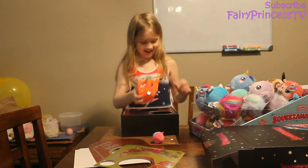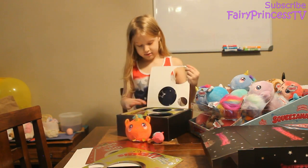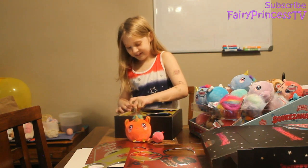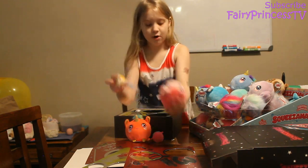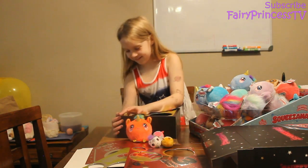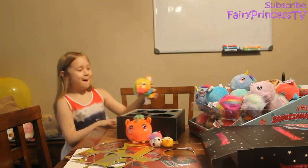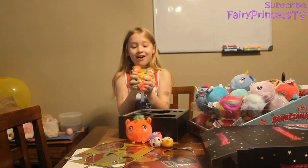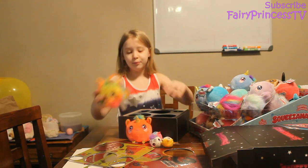I got a red unicorn! These are the smallest squeezeables I've ever seen — I had to pull them out by the tag. It's a hedgehog — this is the pink version. And then a purple unicorn — these ones are so small and cute. Oh my gosh, look at how pretty the colors are!